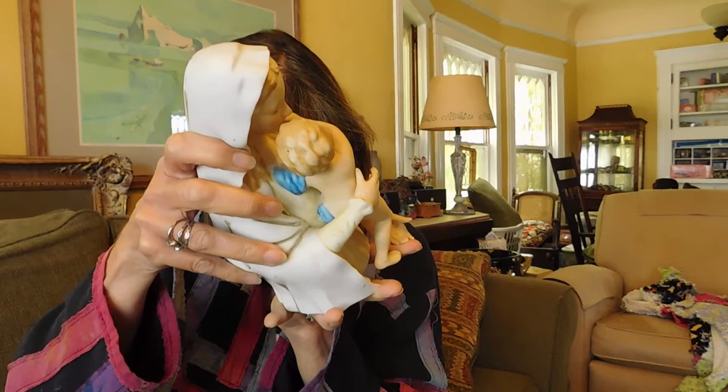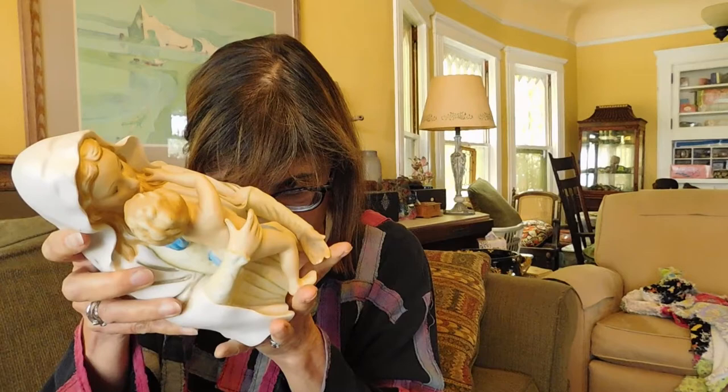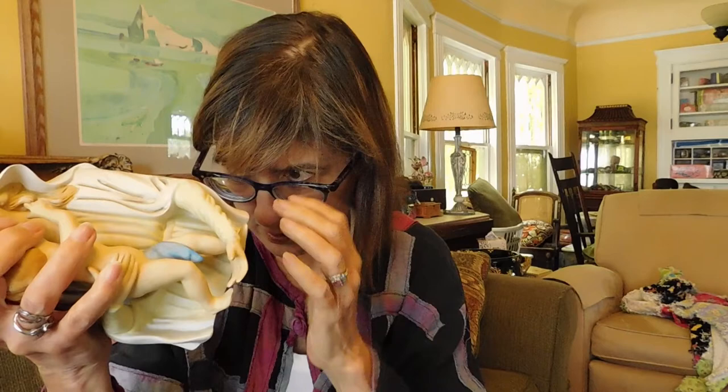We have a Madonna and Child statuette. It is marked — did that say Hummel? I don't think so. It might be worth doing some type of image search to see if I can figure out what this is. It's got a mark right there but it's really indistinct. I don't know what that is.